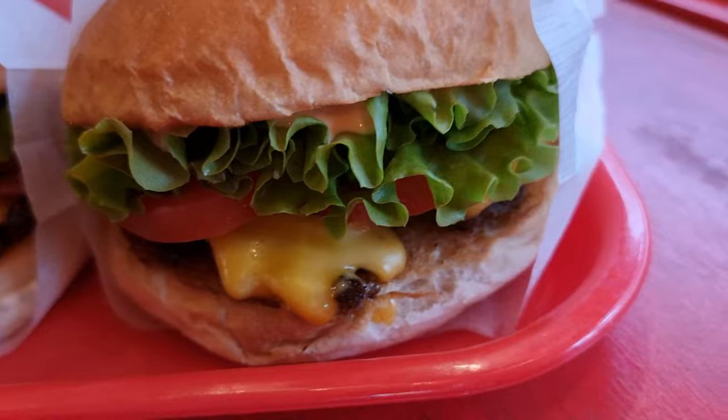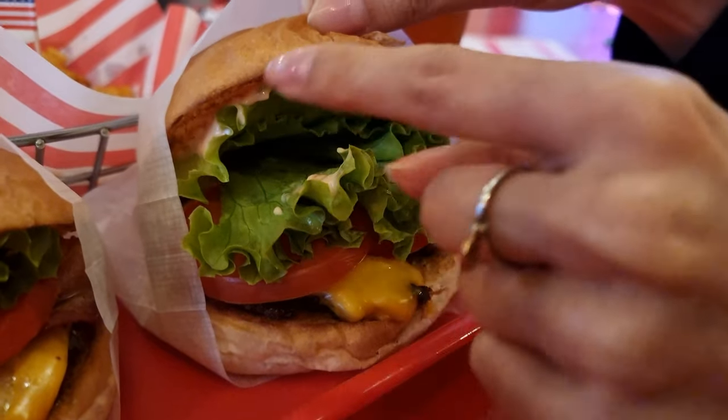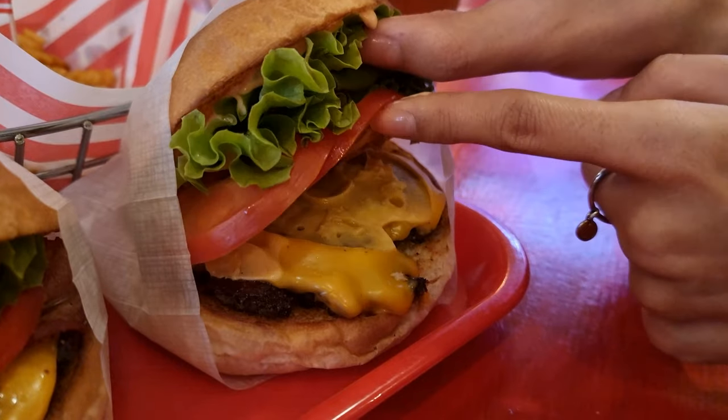The cheeseburger was an instant classic with its 1950s burger appeal and upgraded brioche bun. The bun was soft and buttery, held the flavor well, and managed to maintain its structural integrity bite after bite. The overall ingredients were the same as the Lifeburger, minus the spicy jalapeno relish, bacon, and onions.